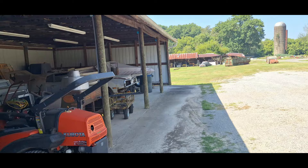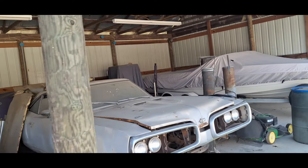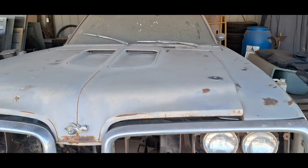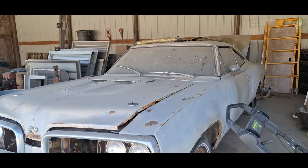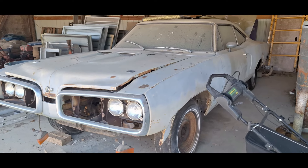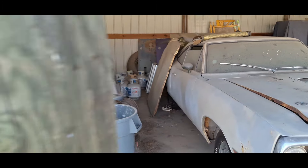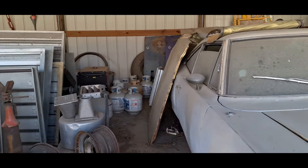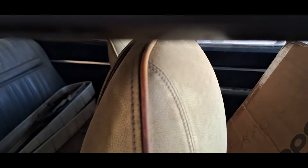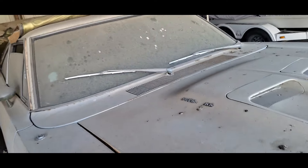This other 70 Coronet is a Super Bee as well, colored beige — beige with gold interior. Numbers-matching, 446 four-pack, four-speed — it's a Super Track Pack car, and they only made about 109 Super Track Packs. It's a really rare car, especially the color combination. I've never seen a beige one before. What type of stripe did it have? I think it was white — but I got the build sheet for it. It might have been black. I see black interior and white seats, so I bet it was black.